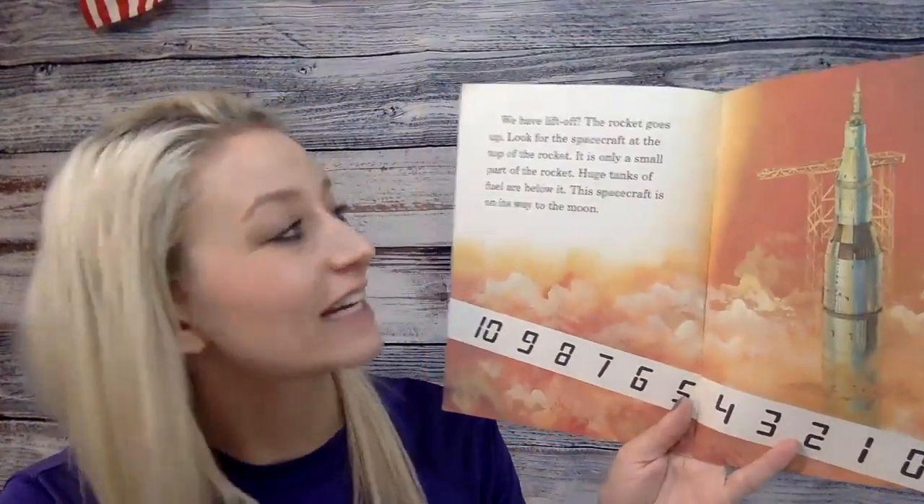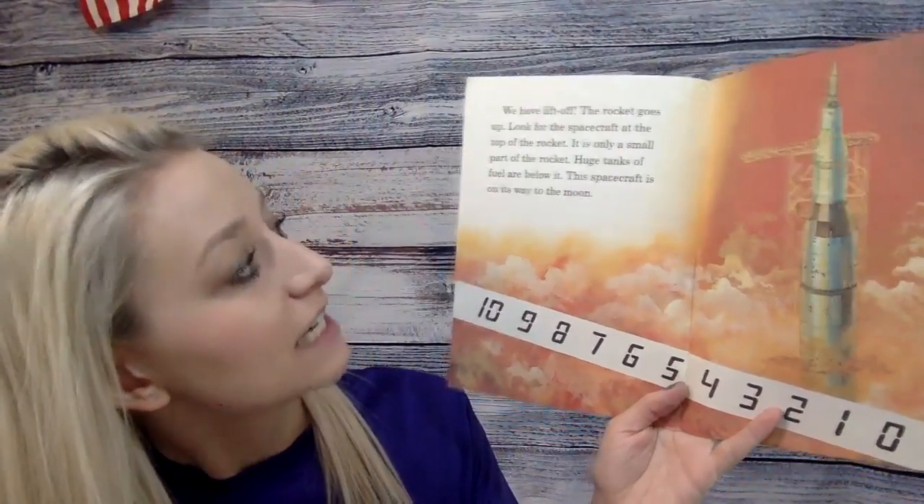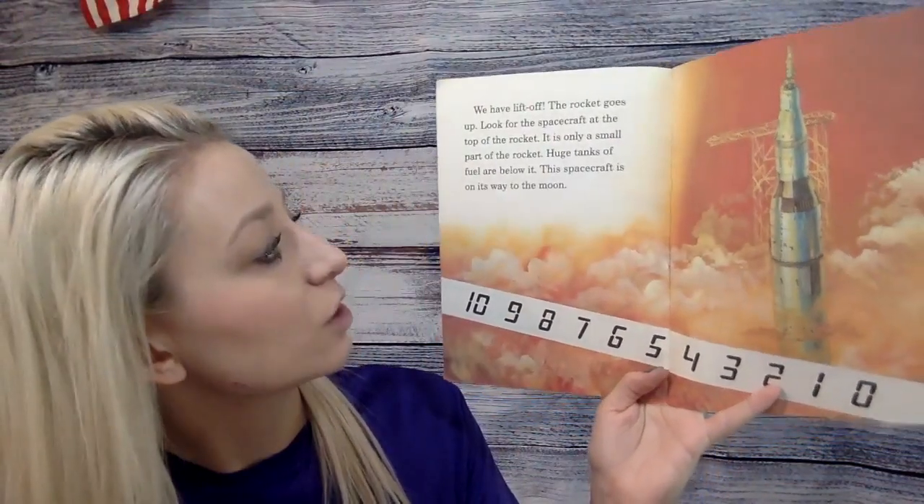We have liftoff — the rocket goes up. Look for the spacecraft at the top of the rocket. It is only a small part of the rocket. Huge tanks of fuel are below it.